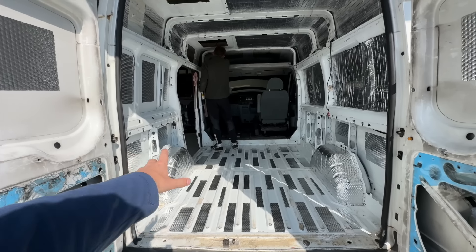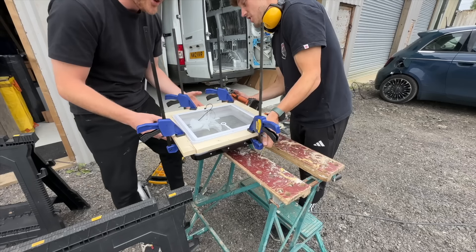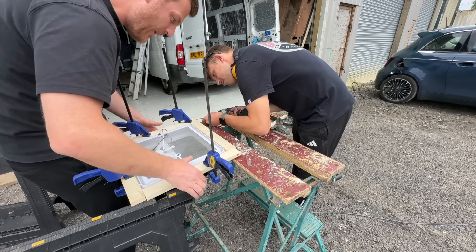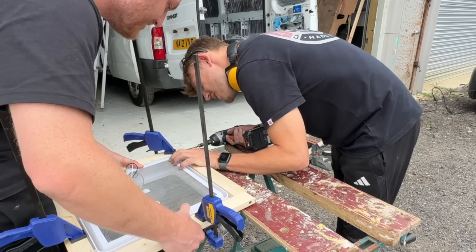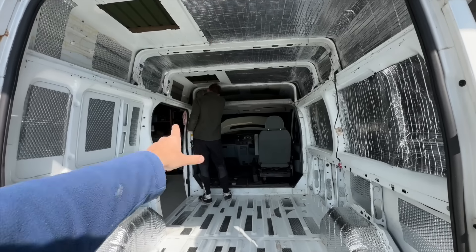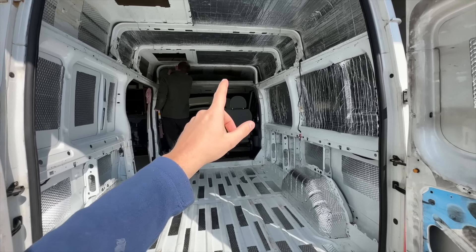If you haven't caught up on this entire series, me and my brother Ed — there he is, he's already started work this morning — we bought this Ford Transit van for £2,000 and we have 10 days to convert it to drive over to Germany for the Euros.